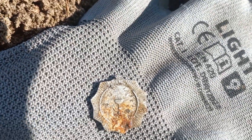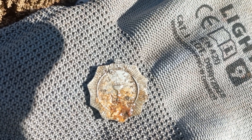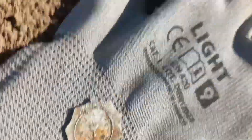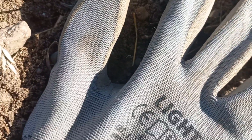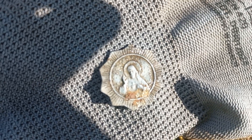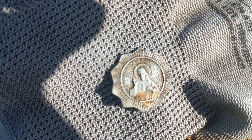Probably a First Communion keepsake. There's a Eucharist here, and secondly — Christ. Yes. What a find — super shot.